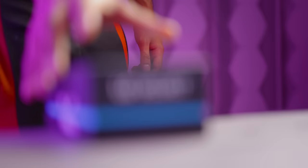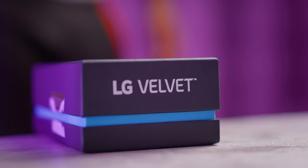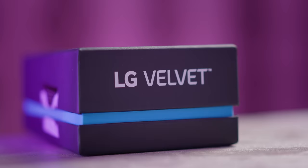Thankfully it looks like LG has finally got the hint, because Velvet is the simplest, nicest name they've given to a phone in a long time. Now, do you want to know what their biggest problem is though? It's pricing.